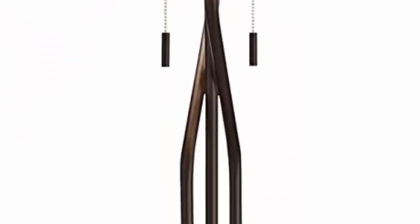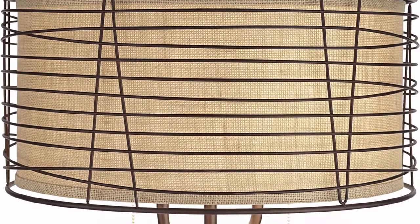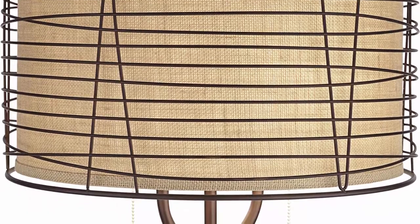Rustic Industrial Farmhouse Floor Lamp from the Franklin Iron Works brand. Bronze finish basin column, metal construction, outer woven metal shade, inner burlap fabric drum shade. 8-foot long brown cord and plug.